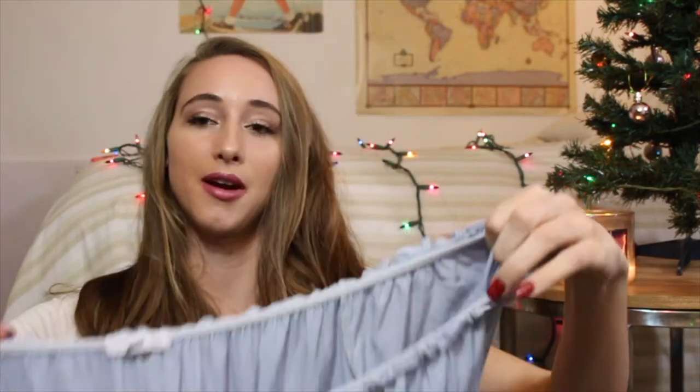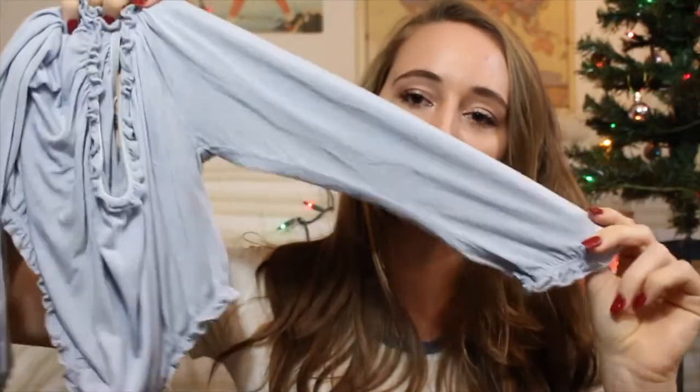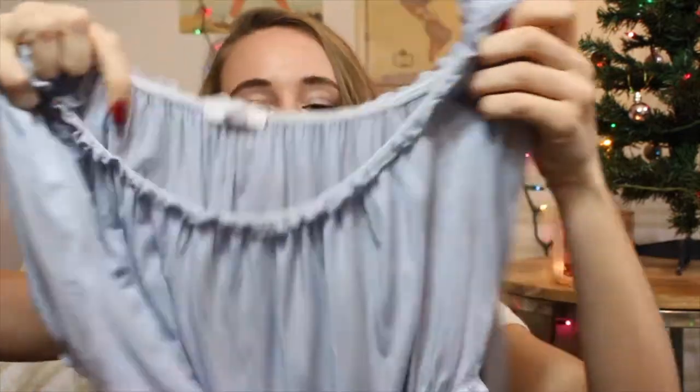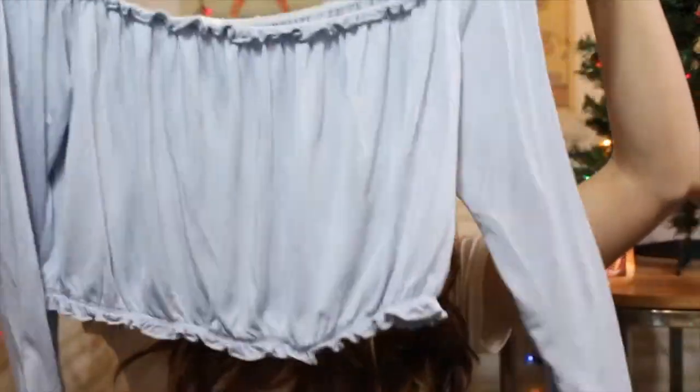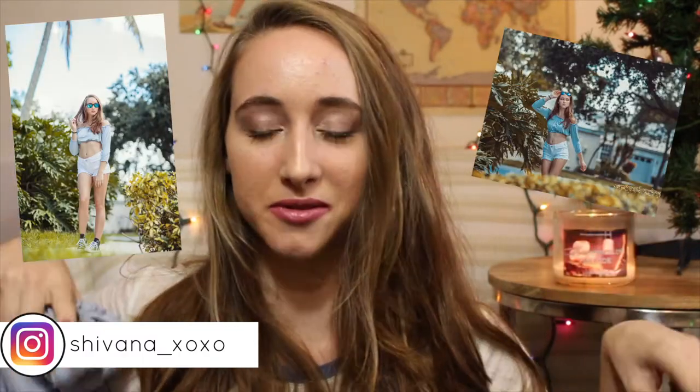The first thing I got was from American Eagle — I got this before Black Friday. It's this off-the-shoulder, long half-sleeved kind of shirt. It's really cute, I really like the color — it's like this pale blue. It's really cropped, but I really like it. I posted a couple of photos in it on my Instagram, and I'll put them on the screen if you want to follow me.